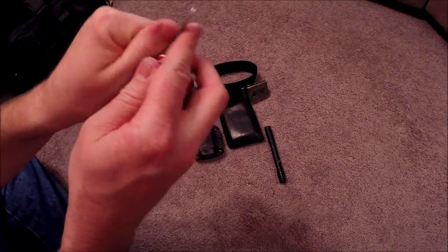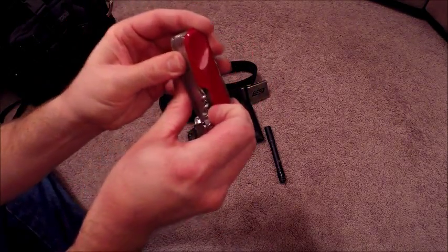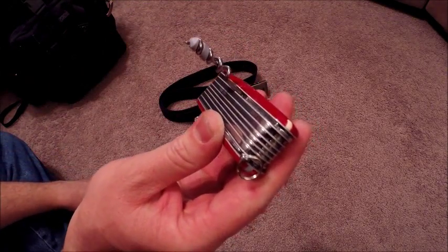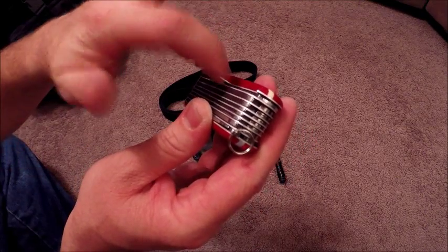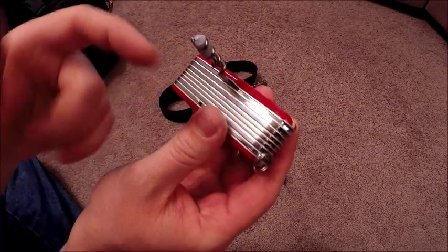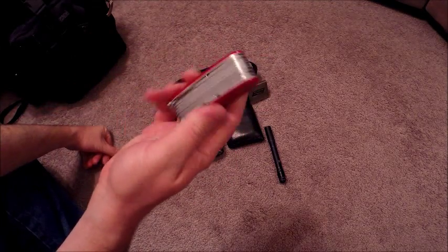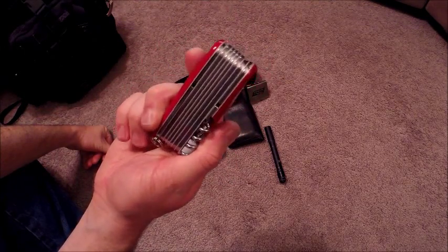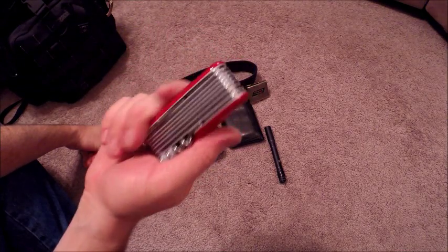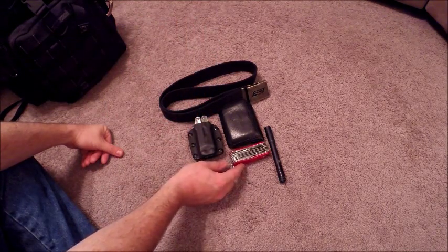That's pretty much everything on this knife. It does not have a spot for a needle like the Swiss Champ and other Victorinox models, and there's no parcel hook either. It's big for a pocket but it's cool and unique, so I'm going to carry it around for a while and see what happens. It's nice to have carrying options.